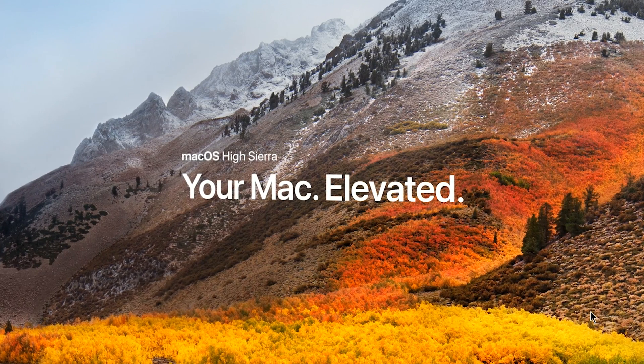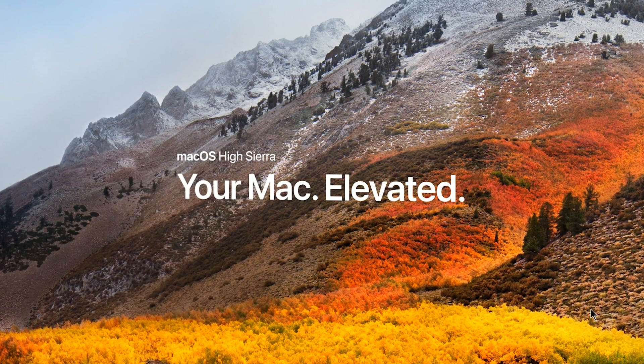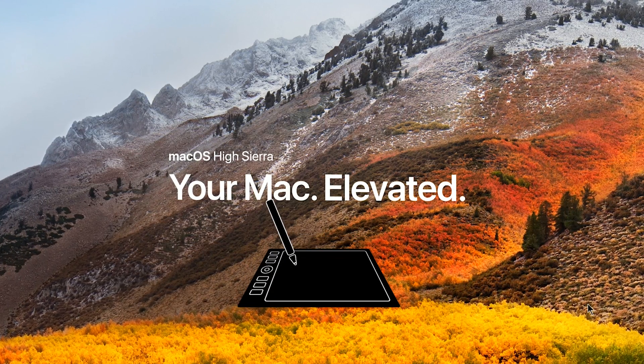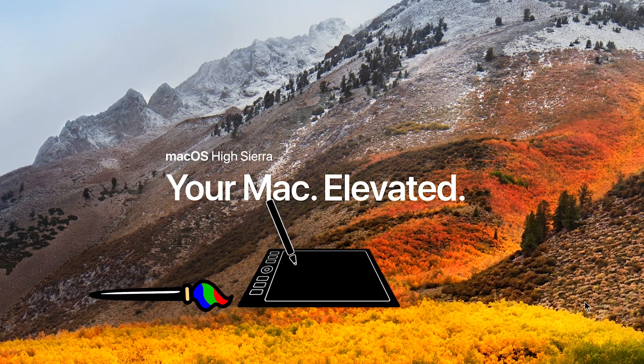The Mac OS High Sierra update is coming on September 25th, 2017, which is in just a few days. But will it work with your Wacom tablet and your digital art software? That's coming up next.